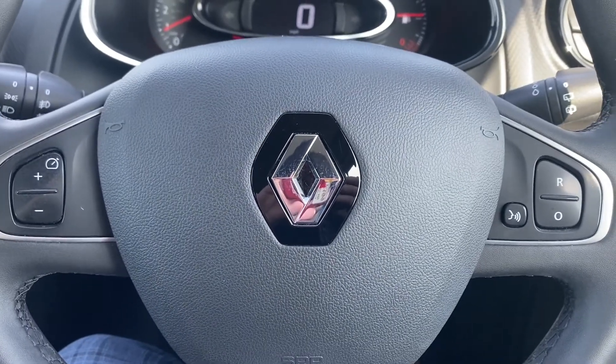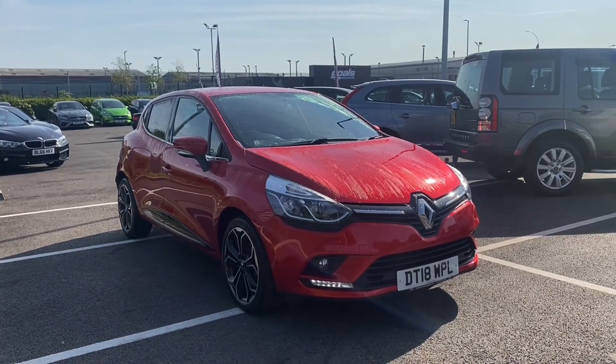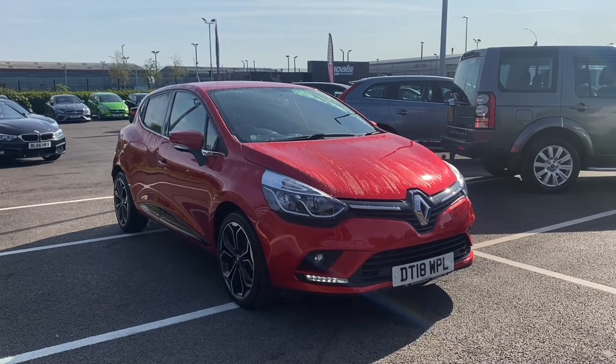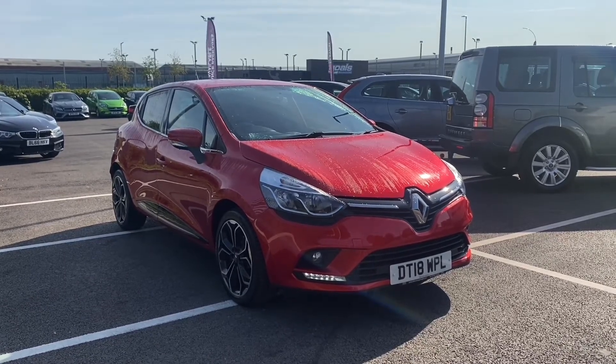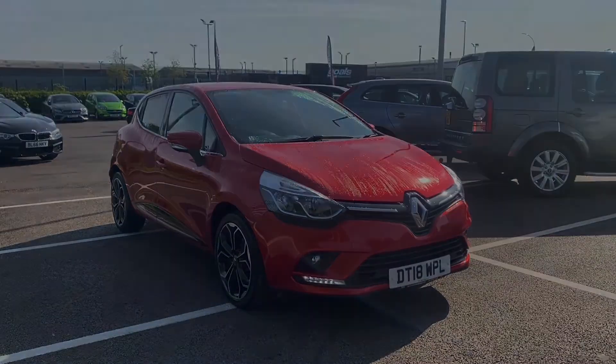So we'll take you back outside — and this has been the Renault Clio TCE Iconic. Remember this MotorMatch approved used vehicle does come with a 30 day or 1,000 mile warranty. If you're interested, give us a call at MotorMatch Chester on 01244 311404. Thank you and goodbye for now.